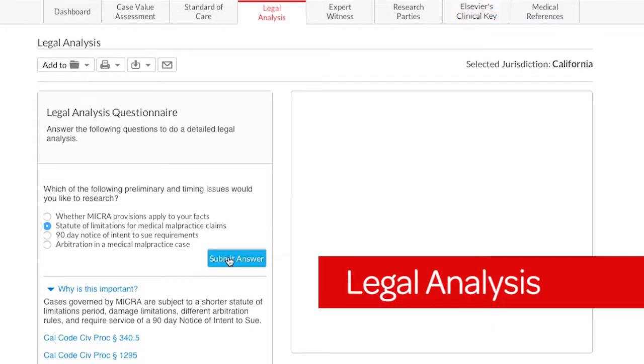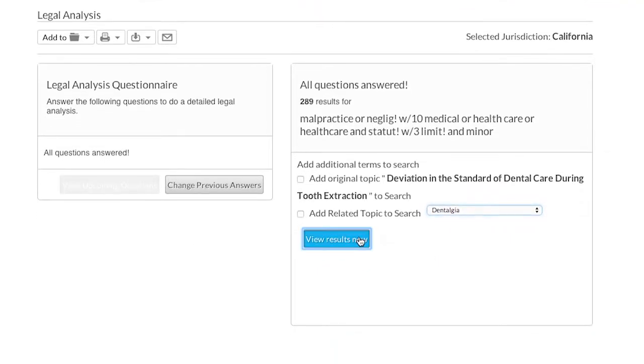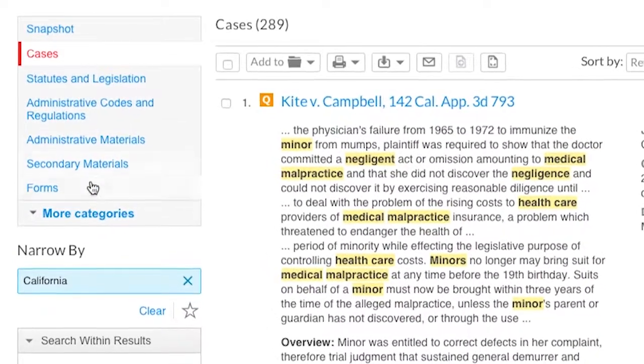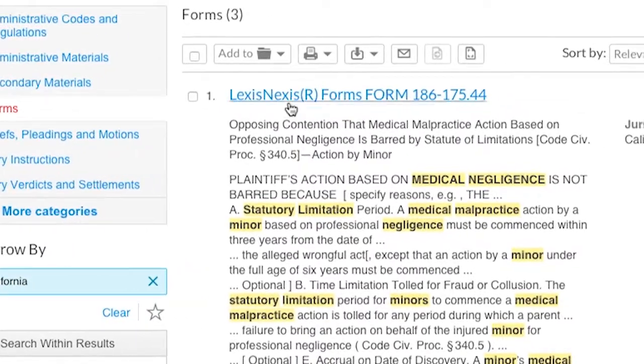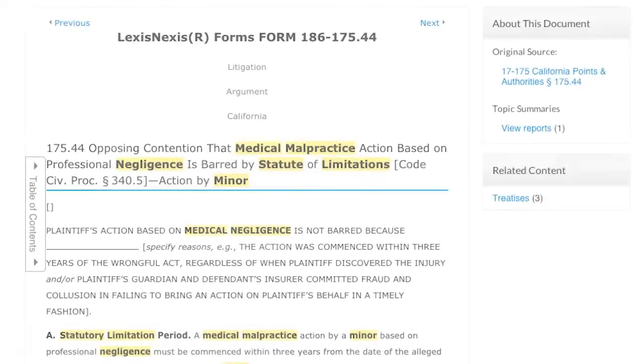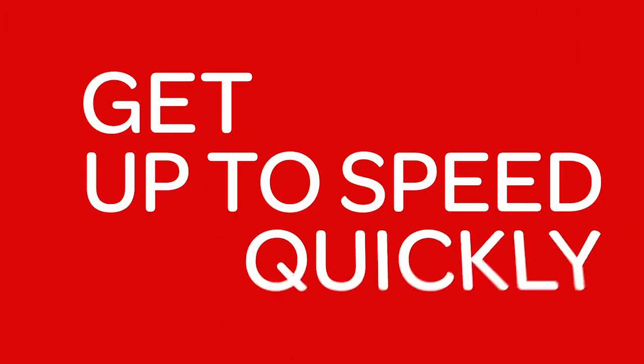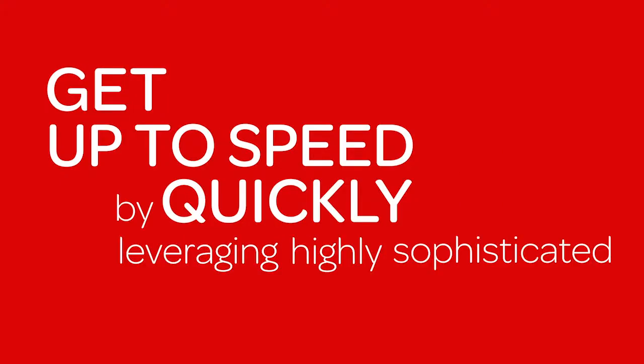The Legal Analysis pod helps you identify and understand the legal issues in your specific case and surfaces the most on-point cases, statutes, forms, and other invaluable information to help you build a winning case.